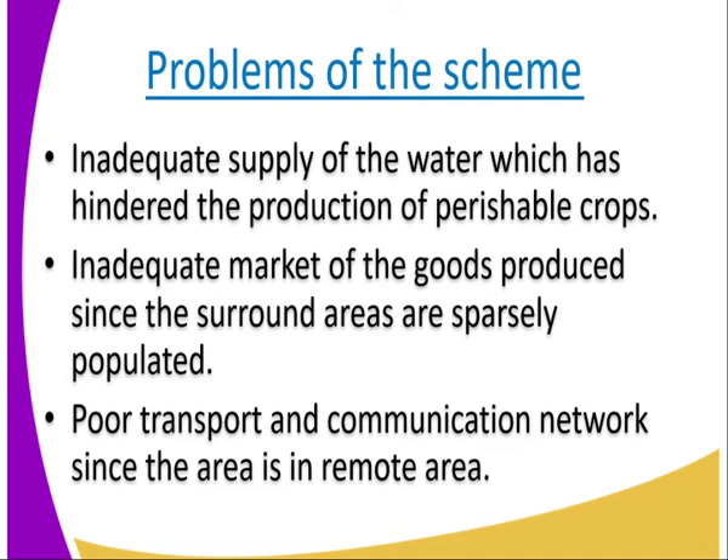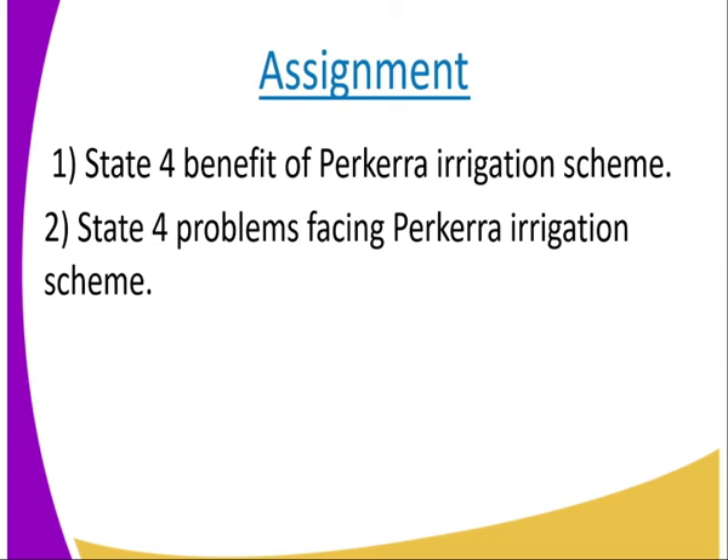Number three, we have poor transport and communication network since the area is remote. Baringo County is not a county that has developed well — it is a remote area. So as a result, infrastructure and communication networks are poorly developed, making it difficult to take crops to the market or to get fertilizers and other services.